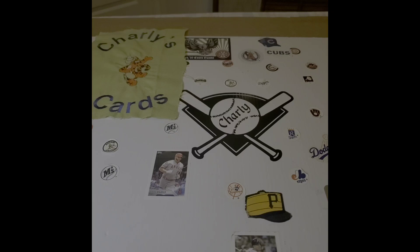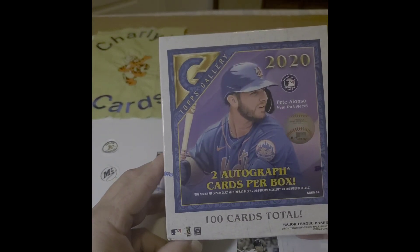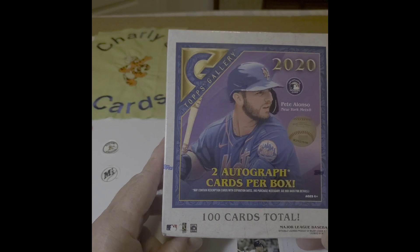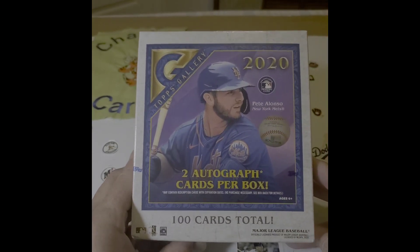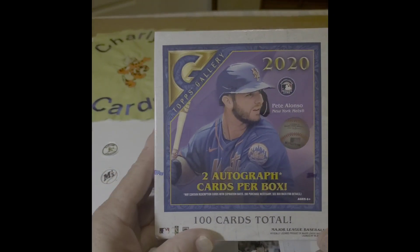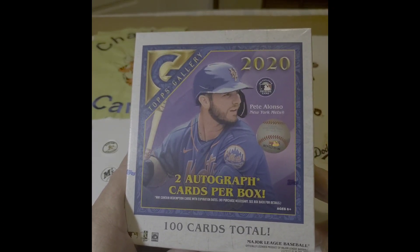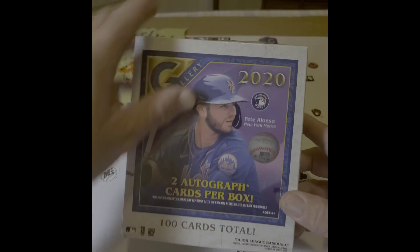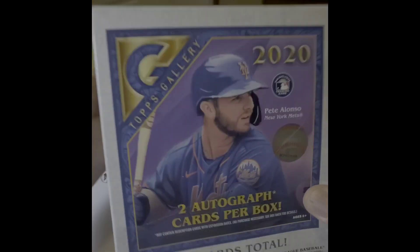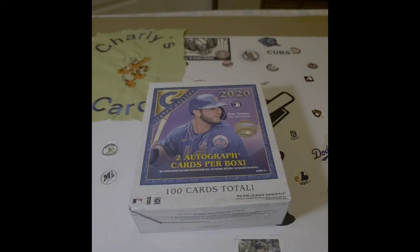Hello everybody, Charlie's Cards. Welcome this evening to the table. What do I bring? I bring 100 cards of Topps Gallery 2020. I went to my local, usually barren, big box store and found this kind of tucked back like somebody was saving it. And I snatched it up — I was actually looking for supplies.